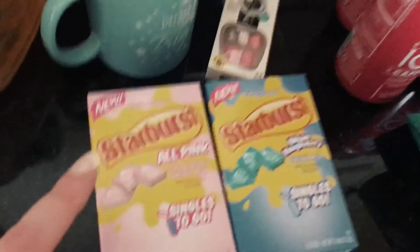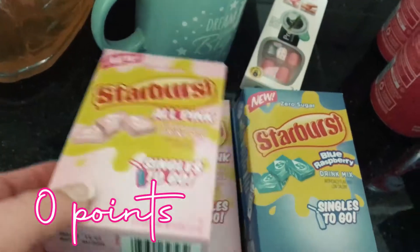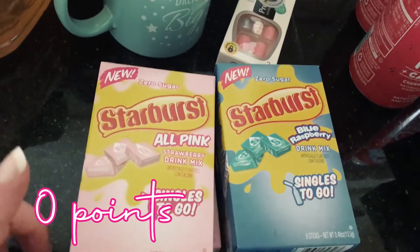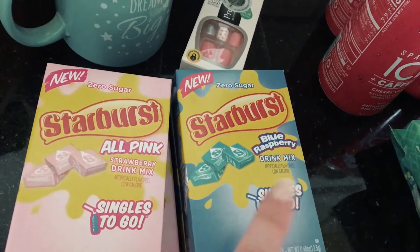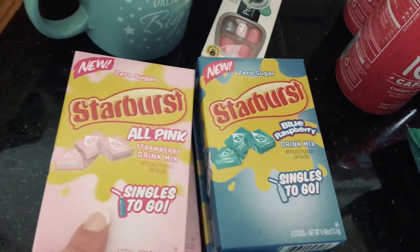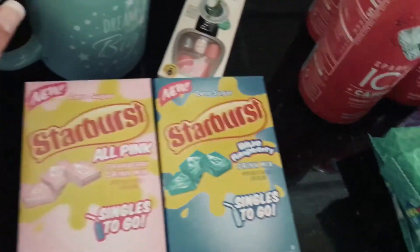Then I stopped at Dollar General and I finally found the no-sugar-added Starburst drink packets, so I picked up pink and blue. I don't really like blue raspberry but my boyfriend does, so he'll probably drink those and I'll drink the strawberry. I'm super super excited about these.